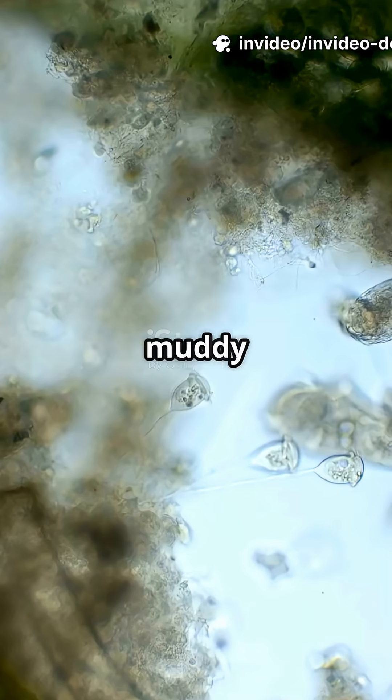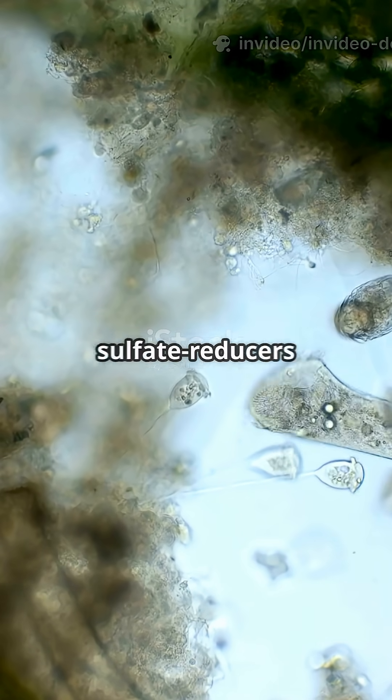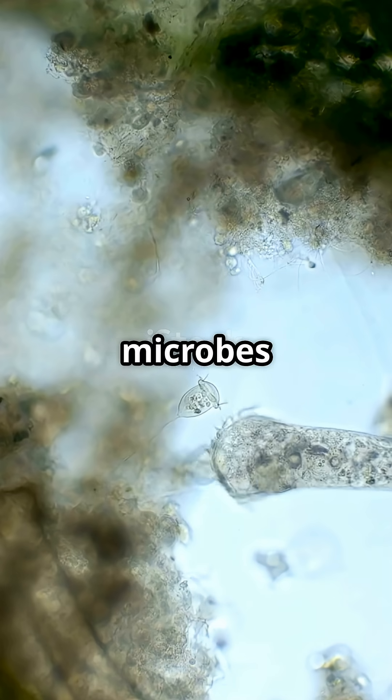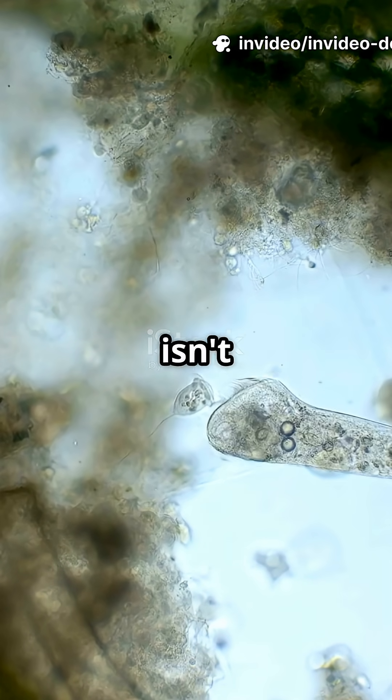Isn't nature incredible? In the muddy depths, Bacillus bacteria and sulfate reducers recycle nutrients, while unique necrophagic bacteria eat dead microbes for energy — a survival trick found nowhere else. Fascinating, isn't it?